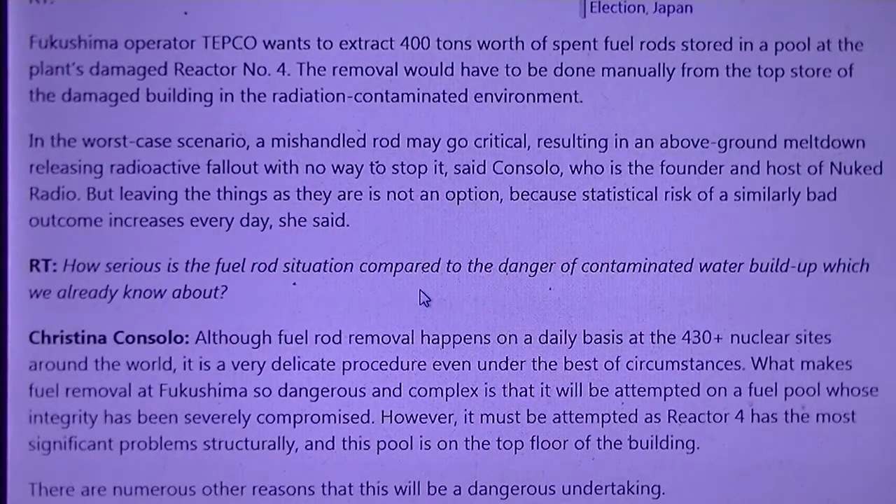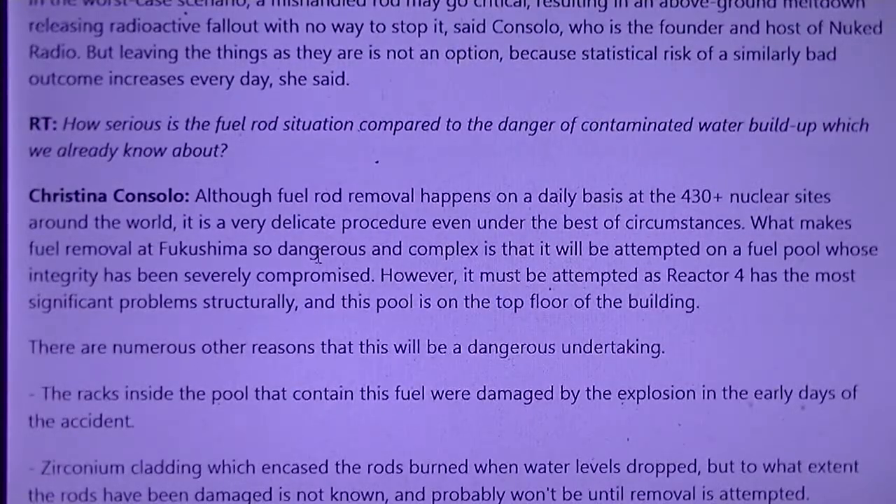The removal will have to be done manually and from the top floor of the damaged building in a radiation-contaminated environment. In the worst-case scenario, a mishandled rod may go critical, resulting in an above-ground meltdown releasing radioactive fallout with no way to stop it, said Consolo, who is the founder and host of Nuked Radio. But leaving things as they are is not an option, because the statistical risk of a similarly bad outcome increases every day, she said.